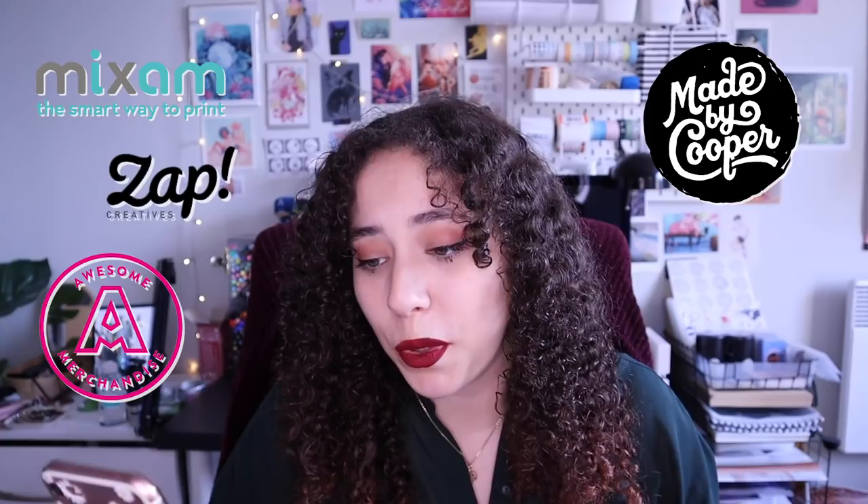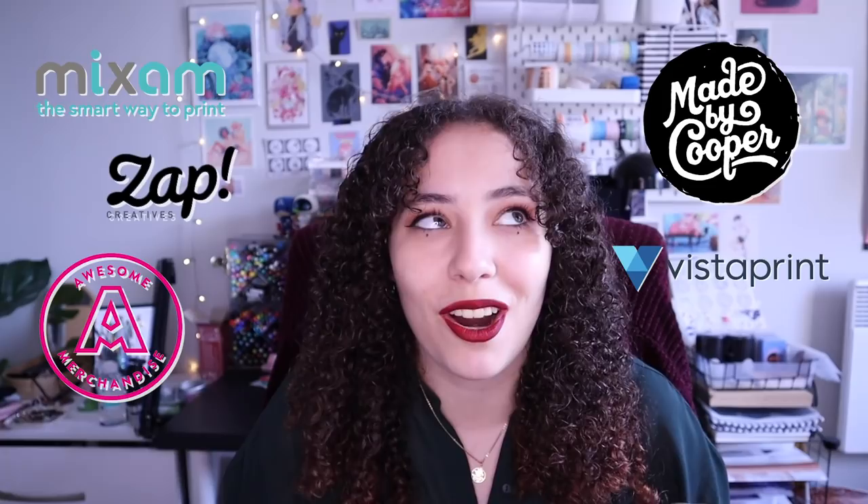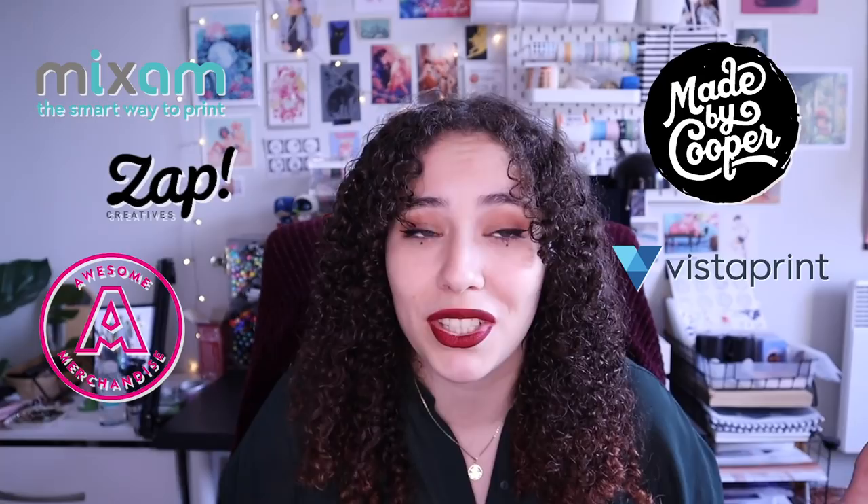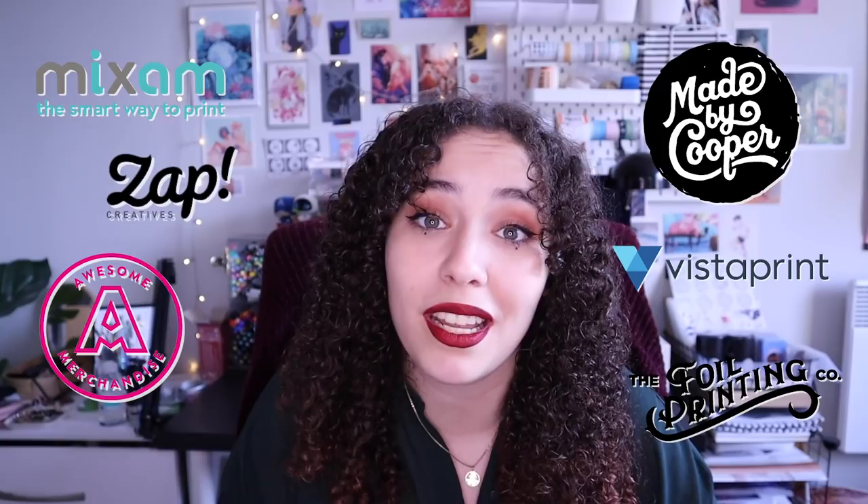I actually made a list of some companies that I recommend in the UK. I really recommend Mixum, Zap, Awesome Merch, Made by Cooper for enamel pins, and Vistaprint is also an excellent choice for business cards specifically. They have really cheap prices on business cards and they're like the best company if you're starting out a business and don't have the biggest budget for business cards. Eventually if you want more premium business cards, I personally now use the Foil Printing Company because they do a lot of holographic foil printing. Links to everything I mentioned will be down in the description.